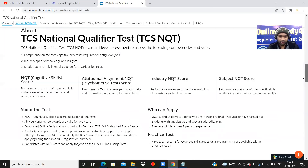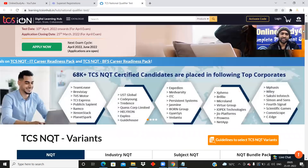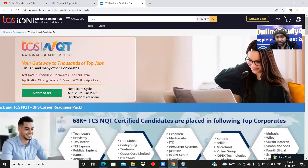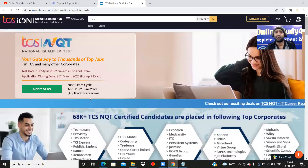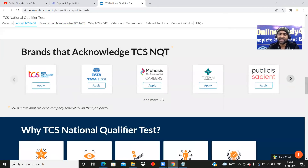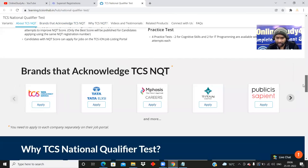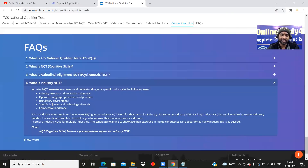2000 plus colleges are partnered. Freshers with less than two years of experience can apply. So 2020, 2021, and 2022 batches are all eligible. UG, PG, and diploma students — pre-final, final, or passed-out — with any degree and specialization can apply. Brands that acknowledge TCS NQT include Sapient, Titan, Tata, Tata Consultancy Services, and many more. FAQs are available on the portal covering what NQT is, what the psychometric test is, and what industry NQT means. If you have any doubts, put them in the comment box and I will reply.